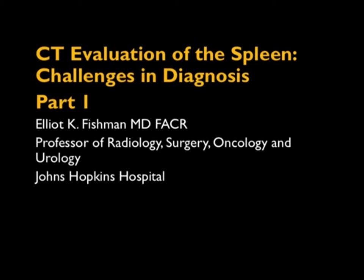Hi, this is Elliot Fishman, and welcome to our latest lecture. This is going to be a couple-parter on the spleen. The spleen is one of the interesting organs that often is very challenging to us, and there have been some recent articles about the spleen that I'm going to tell you a little bit about.